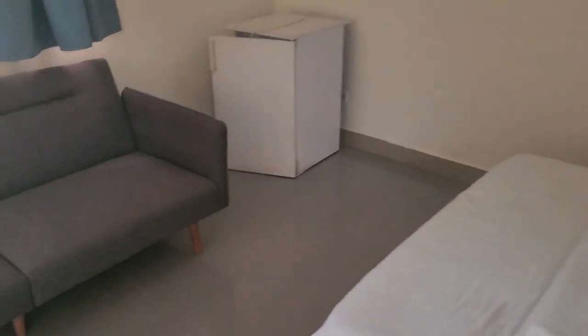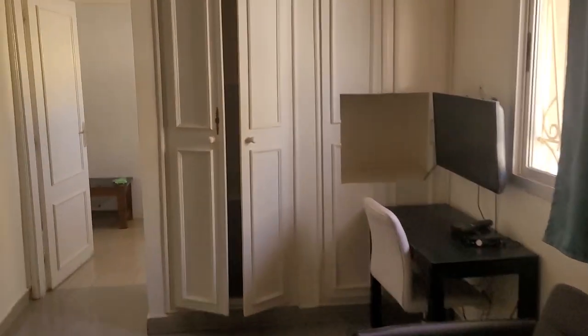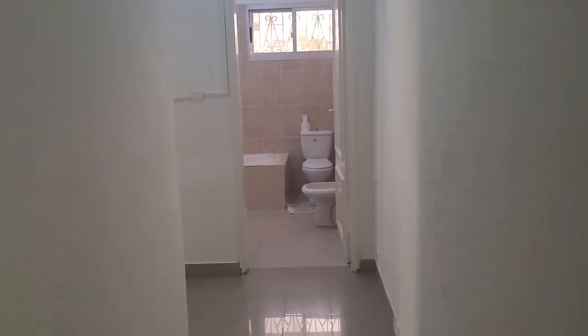Nice and simple. And for those who love closet space, lots of closet space. We head to the back and this is our two bedroom suite.